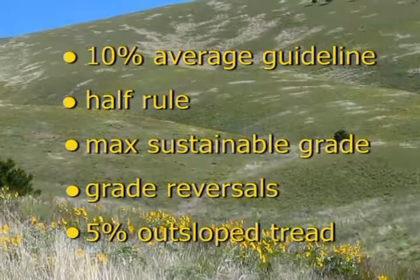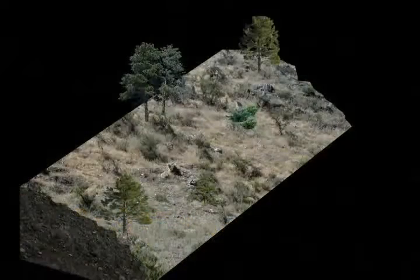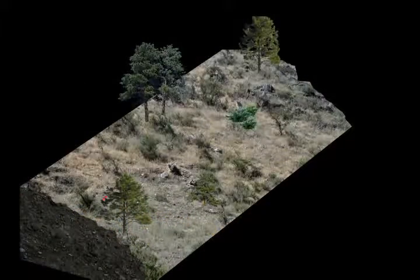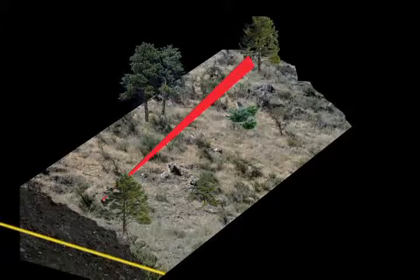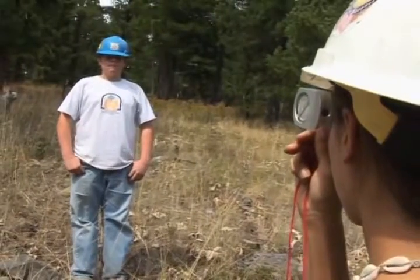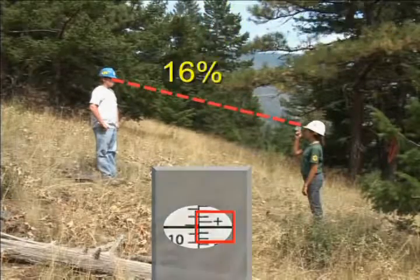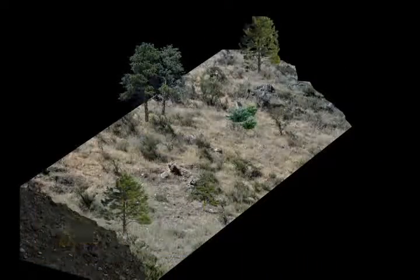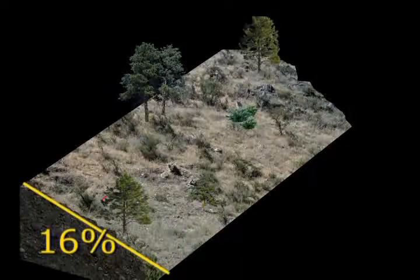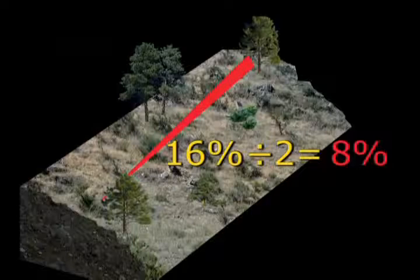Now let's learn how to use the half rule and the maximum sustainable grade. The half rule is very important for laying out a sustainable trail. To calculate the half rule for a section of trail, first measure the hill slope. Have your partner move up the hillside while you stand below the proposed trail. Look through the clino and line up the line with your partner's target. This hill slope is 16%. A sustainable trail should be no more than half the hill slope — half of 16% is 8% or less. This is the half rule.